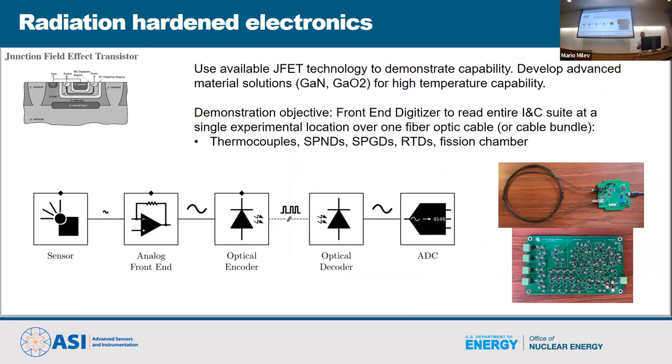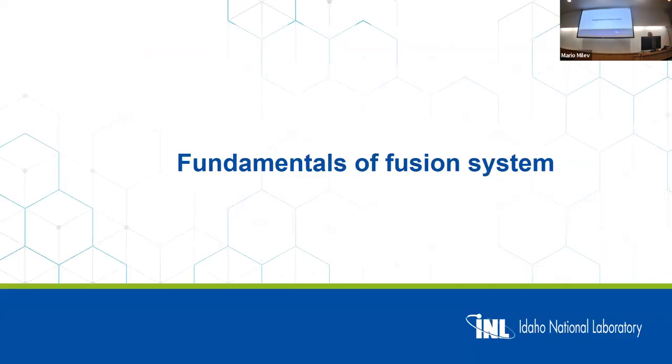Radiation-hard electronics: you can take conventional CMOS and seal it so it can operate in certain conditions, but that's not suitable for inside-the-vessel applications. JFET is a commercial technology that could work at low temperature. We're building an analog-to-optical transducer based on conventional silicon JFET as an example. But the opportunity is to use different materials — JFETs made of gallium nitride, which Oak Ridge is looking at, and gallium oxide, which Dr. Yang is working on — for high-temperature, higher-radiation environments. That's the end of the sensor section.